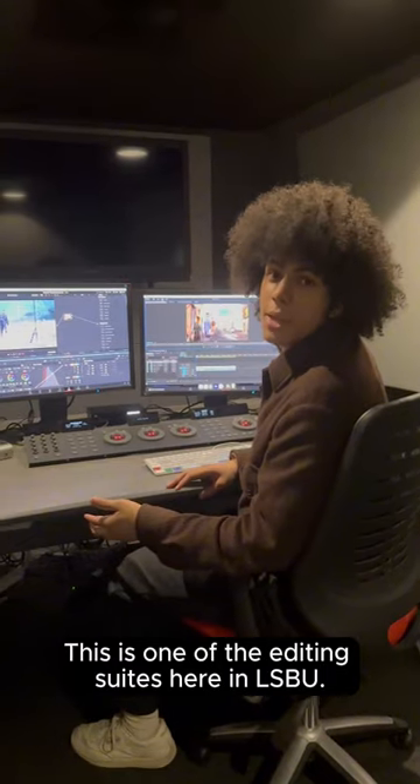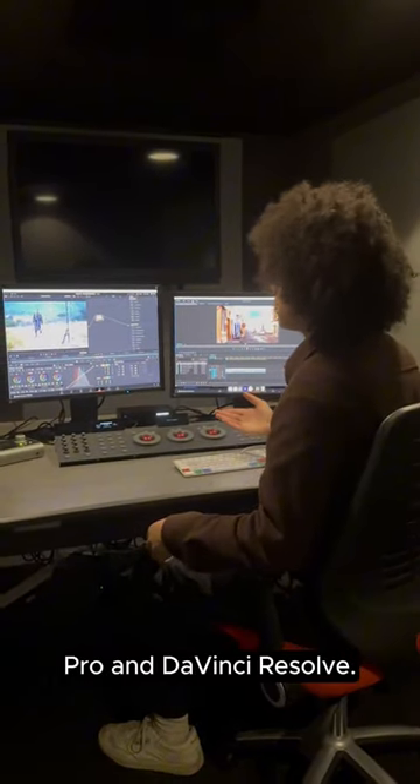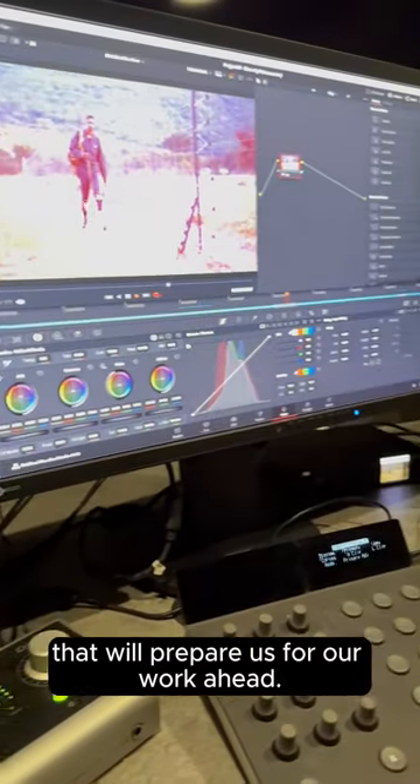This is one of the editing suites here at LSBU. This is where we have access to Premiere Pro and DaVinci Resolve. We have industry-standard equipment here that will prepare us for our work ahead.